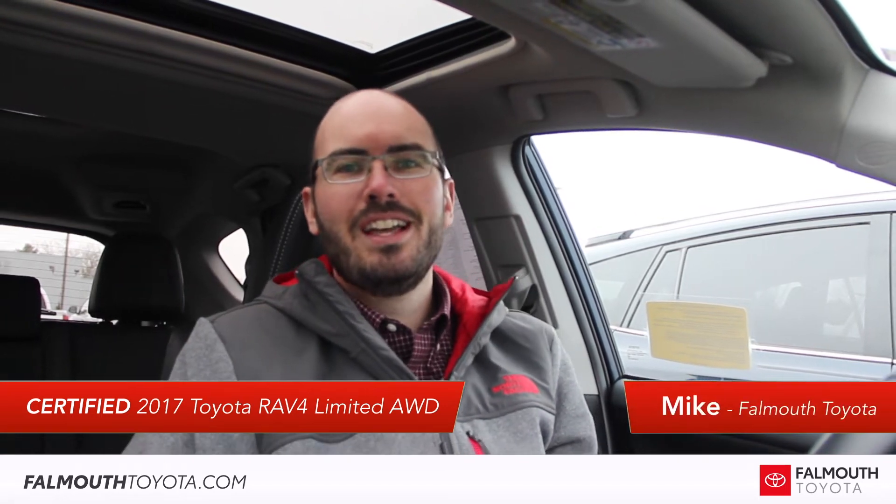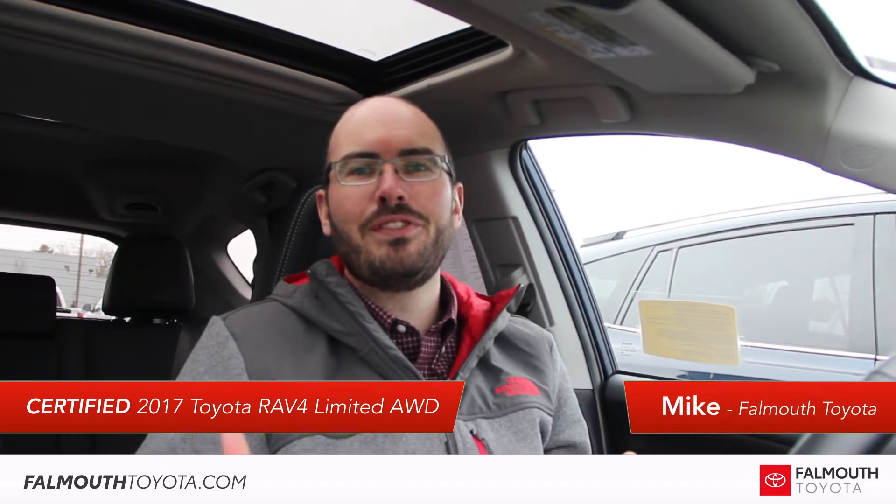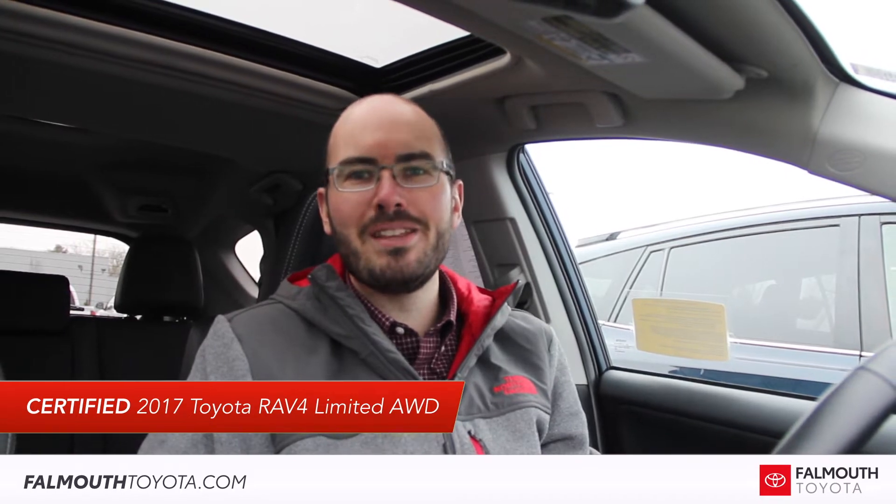Hey everyone, Mike here at Falmouth Toyota. This week's feature pre-owned vehicle is this certified 2017 Toyota RAV4 Limited all-wheel drive.